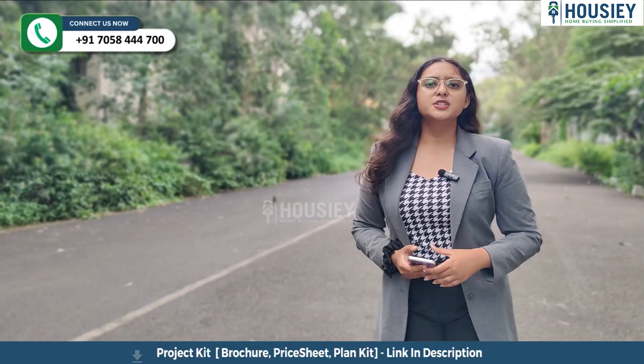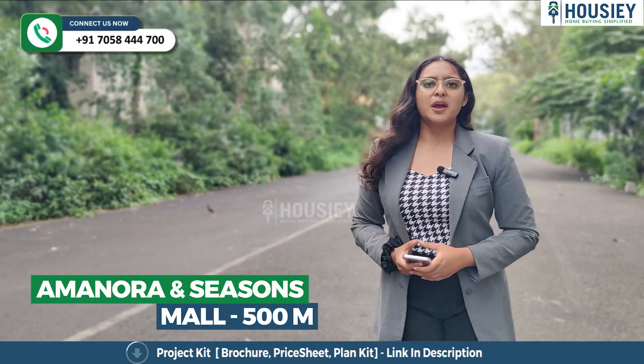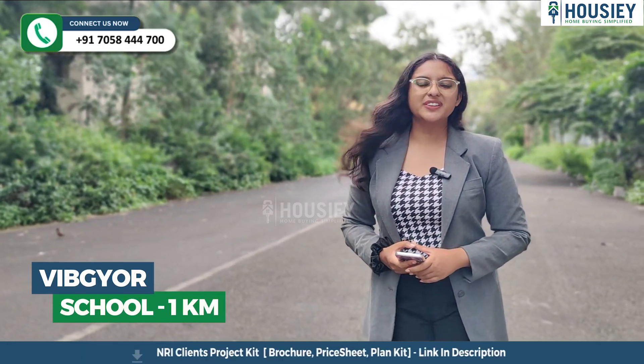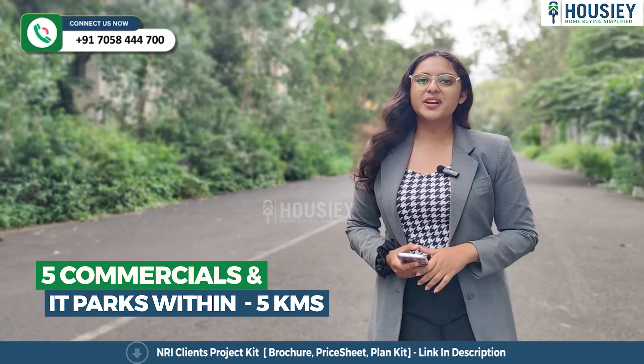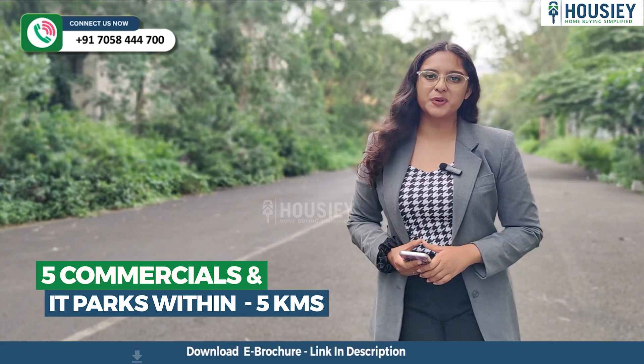Now the location. This project is located next to Yo Pune, near Magarpatta City. Aminora Mall and Season Mall is 500 meters away. Vibgyor School is 1 kilometer. Sayadri Hospital is 3 kilometers from the project, and there are more than 5 IT parks and commercial parks within 5 kilometers from the project.